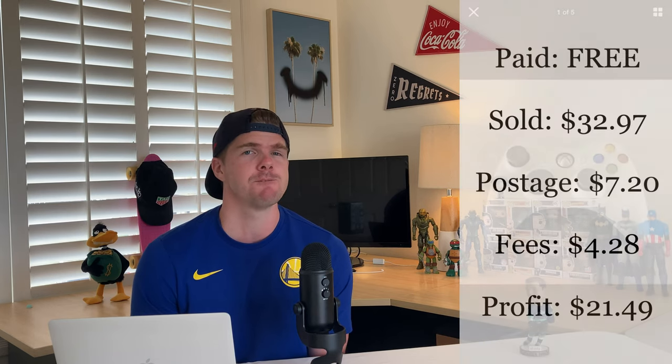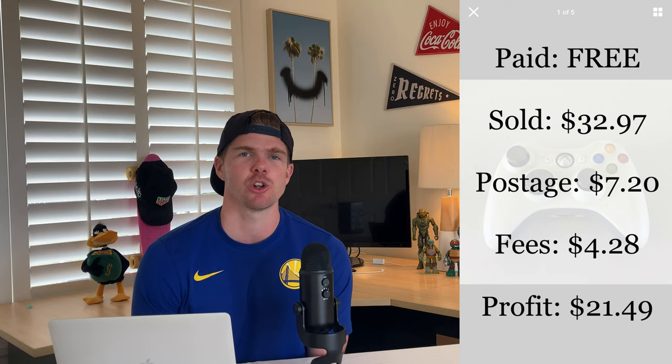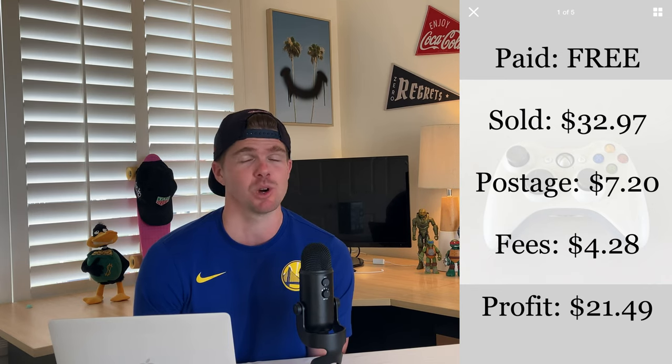This sold for full price on eBay within just a couple of days for 32 dollars 97 cents. After fees and postage, I made 21 dollars 49 cents off a wireless Xbox controller just hiding in the cupboard. Gaming and consoles are always going to go for good money on eBay — to make 21 dollars profit is a great result, even if you've just got it lying around the house.